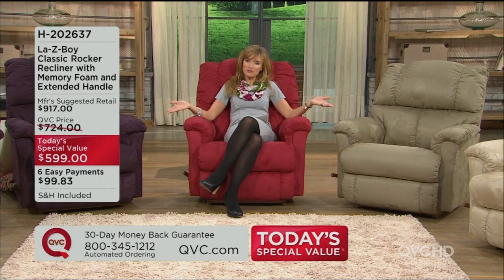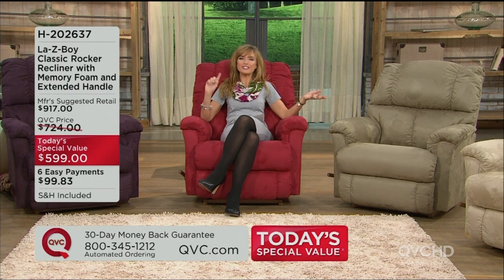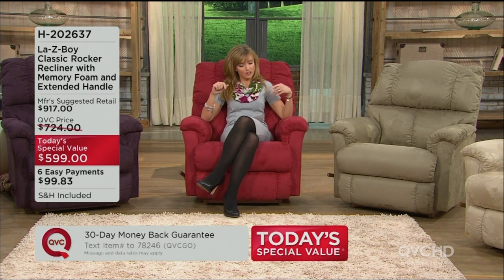With an MSRP of $917, this Lazy Boy recliner is the lowest price today's special value that we've ever presented at QVC. It's our best-selling silhouette that we have at QVC from Lazy Boy.